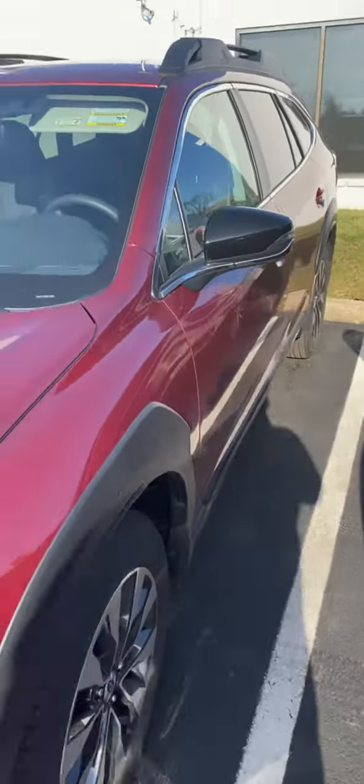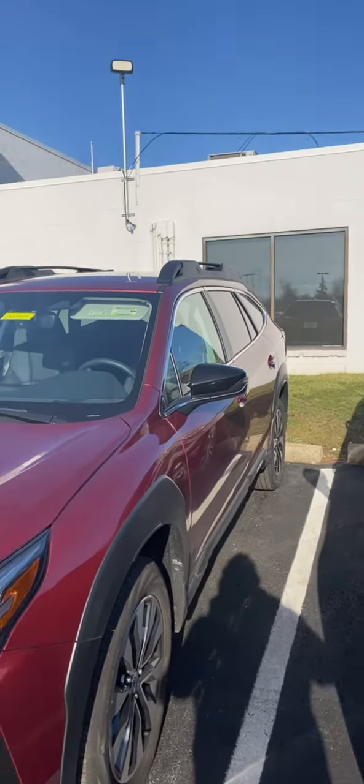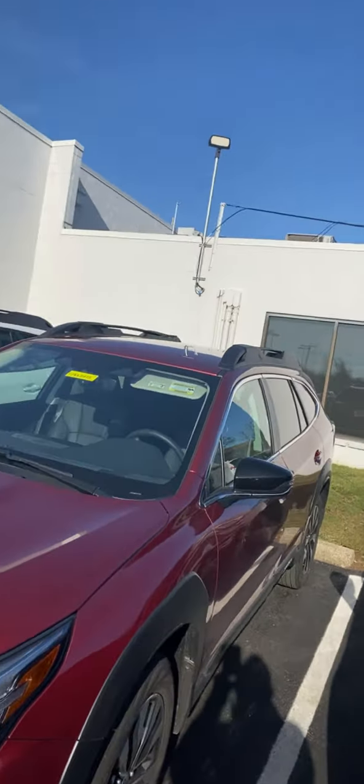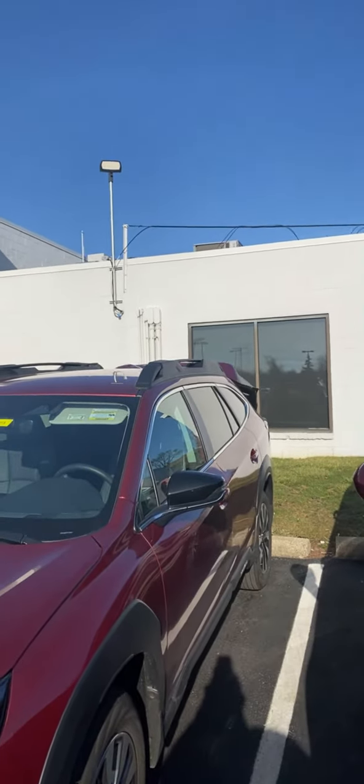It has the 11.6 inch display, driver assist technology for all the safety you'd expect from Subaru. And of course it has the power gate which you can operate from the fob — basically press and hold the button on the fob and it opens the rear gate.